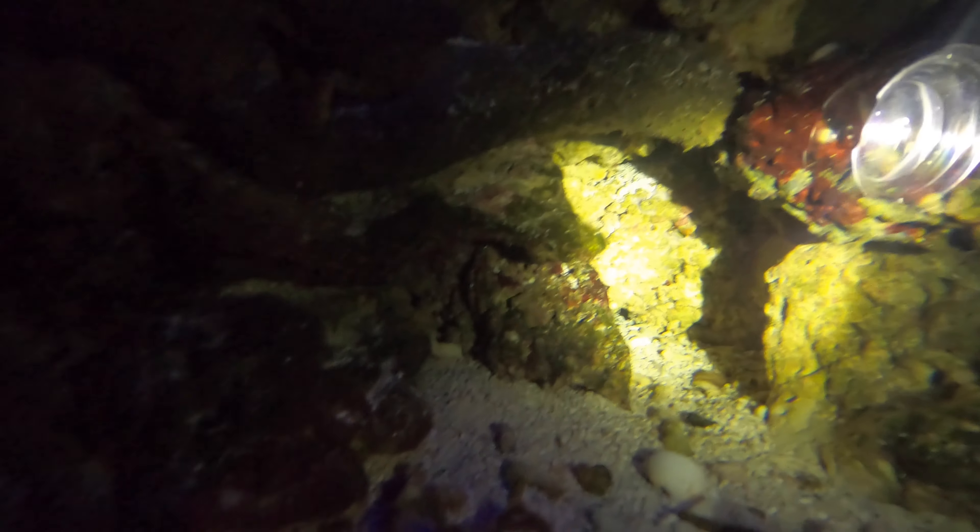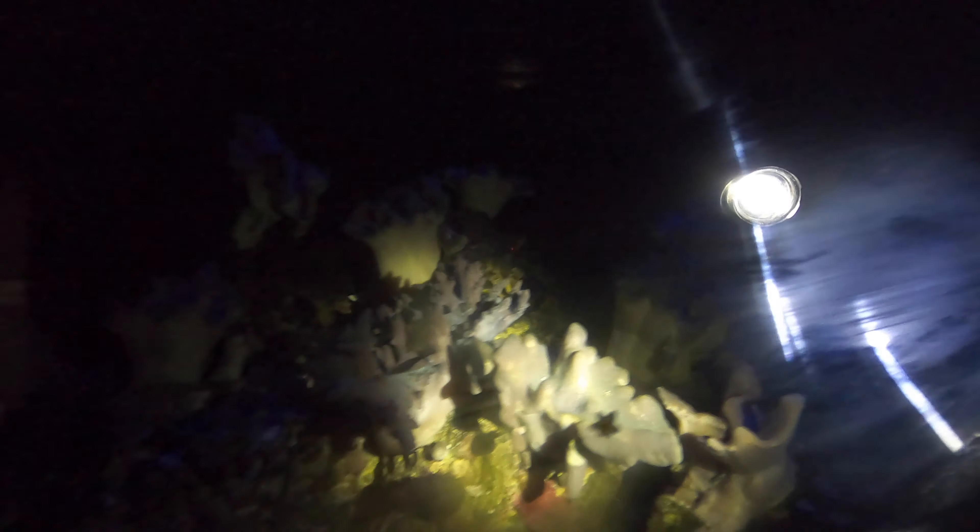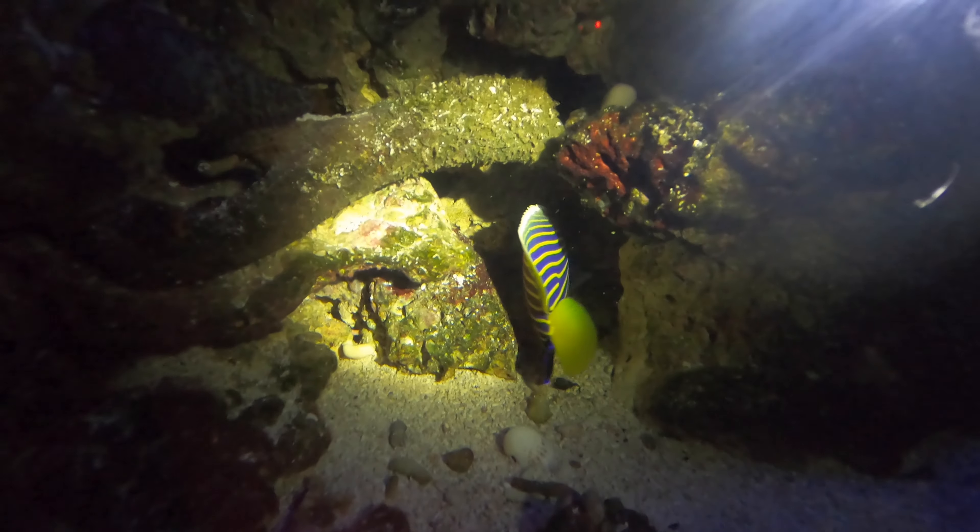Somewhere behind this cluster of rock, I also have a blue face angel sleeping. It's kind of hard to see, but I assure you they are there. This guy is kind of inquisitive. So that's the saltwater fish going on.